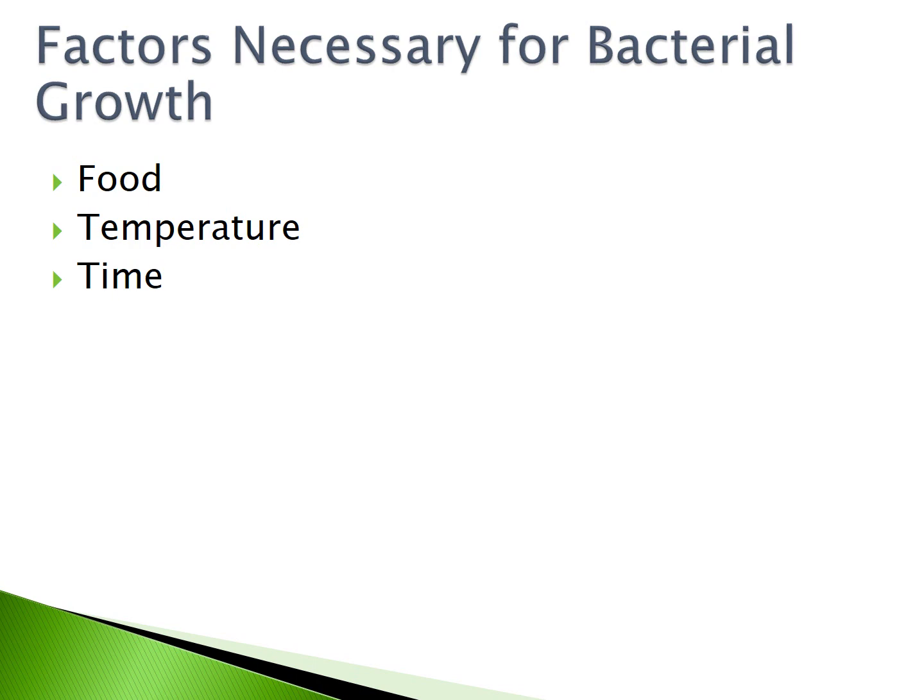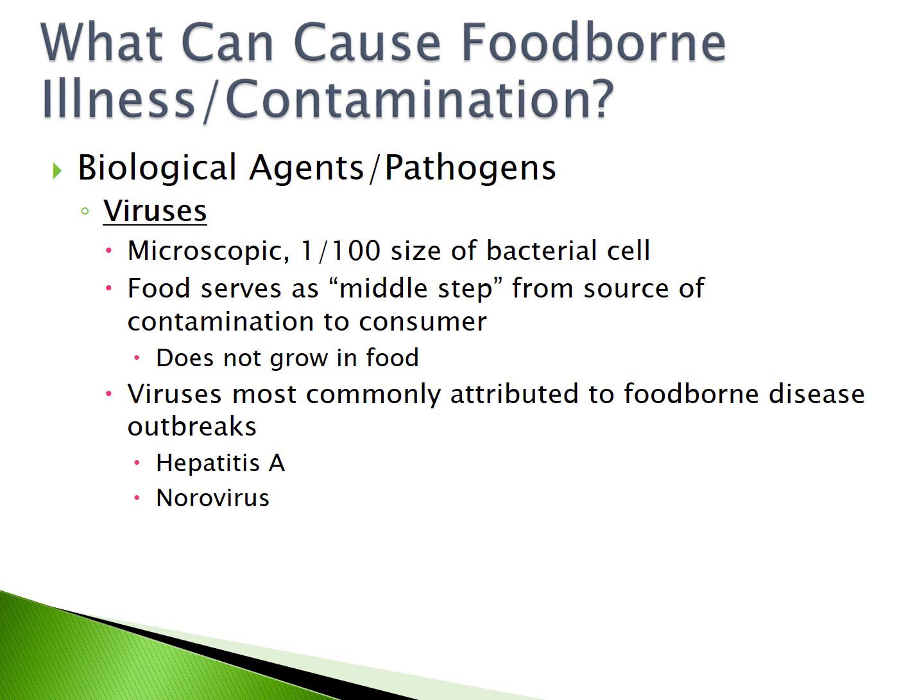The factors necessary for bacteria to grow are food, temperature, and time. The second type of biological agent or pathogen is viruses. These are even smaller than a bacterial cell — one one-hundredth the size. Food serves as a middle step from the source of contamination by the virus to the consumer. Viruses do not grow in food. The viruses most commonly attributed to foodborne disease outbreaks are hepatitis A and norovirus.